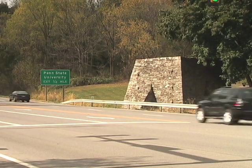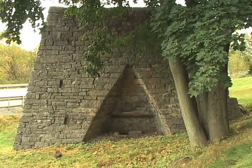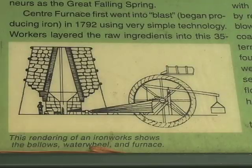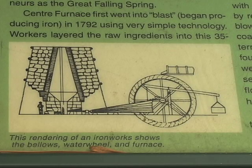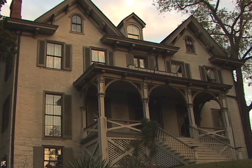People drive by it every day, but I would wager that few know what it is. It's a roughly 200-year-old furnace stack used to make iron in the 19th century. The man who was in charge of this stack lived nearby, in this Victorian mansion.